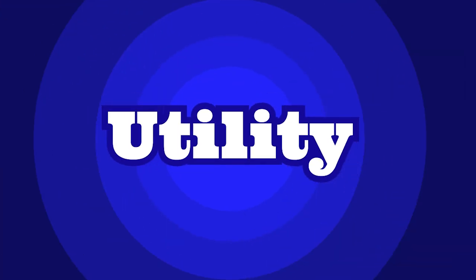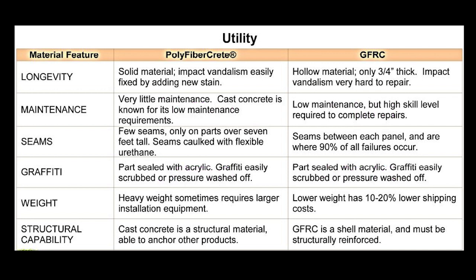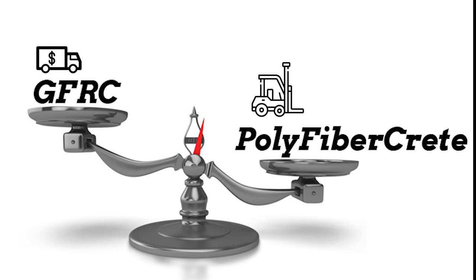In terms of utility, the two share some similar attributes like being easily maintained and their susceptibility to graffiti. The difference is in longevity, weight, and structural capability. Polyfibercrete is solid and weighs more, which may require larger equipment to install, while GFRC weighs less, resulting in a 10 to 20 percent reduction in shipping costs.